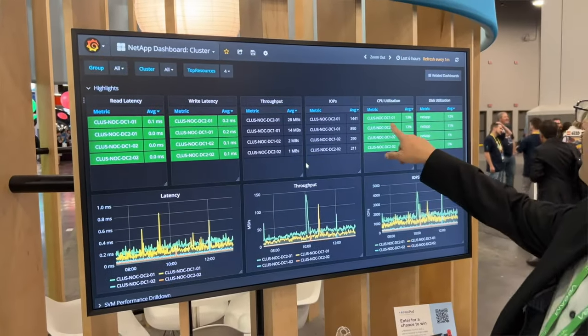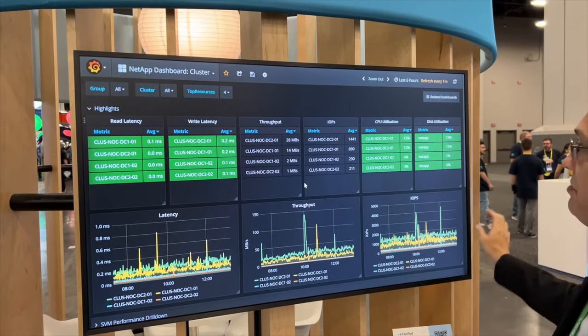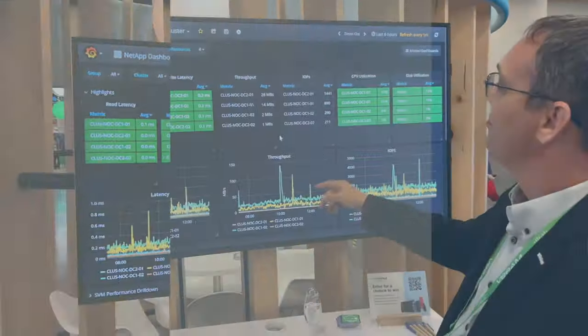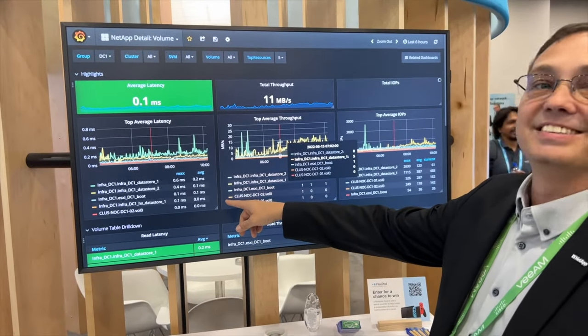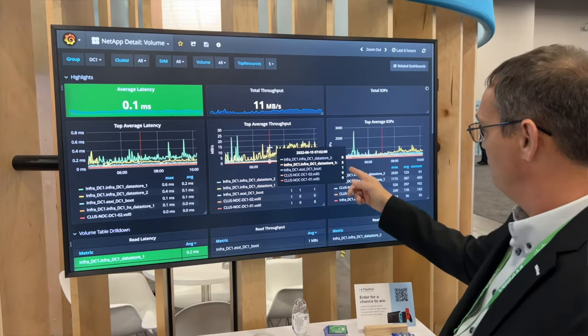So what is Intersight? Intersight is Cisco's insight into your whole environment. It monitors, tracks, and even does automation of all the endpoints — compute, network, storage, applications — and it's monitored from a single location. You can have multiple FlexPods, multiple AFFs, whatever you have, and you can see it all from a single web-based location.